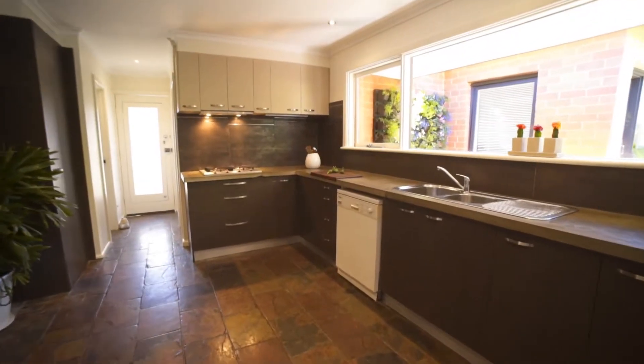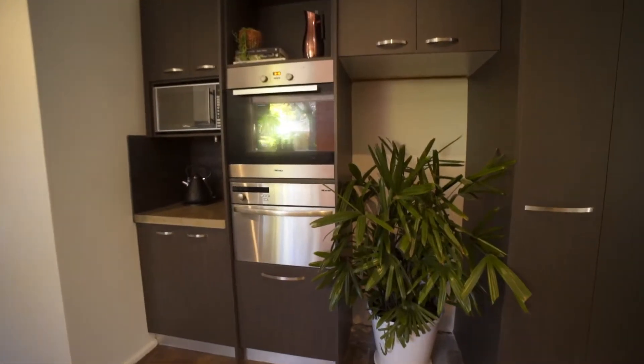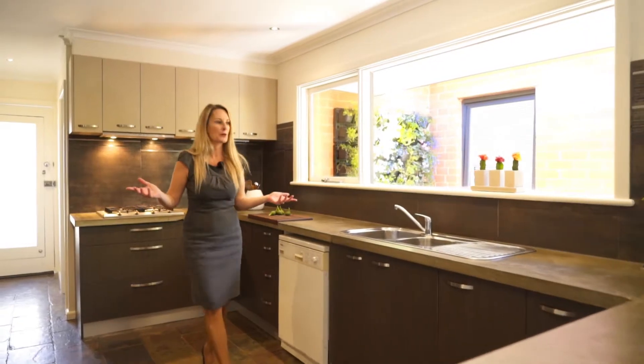The chef's kitchen is absolutely huge and includes a concrete bench top, Meile appliances, and enough space to swing a cat.